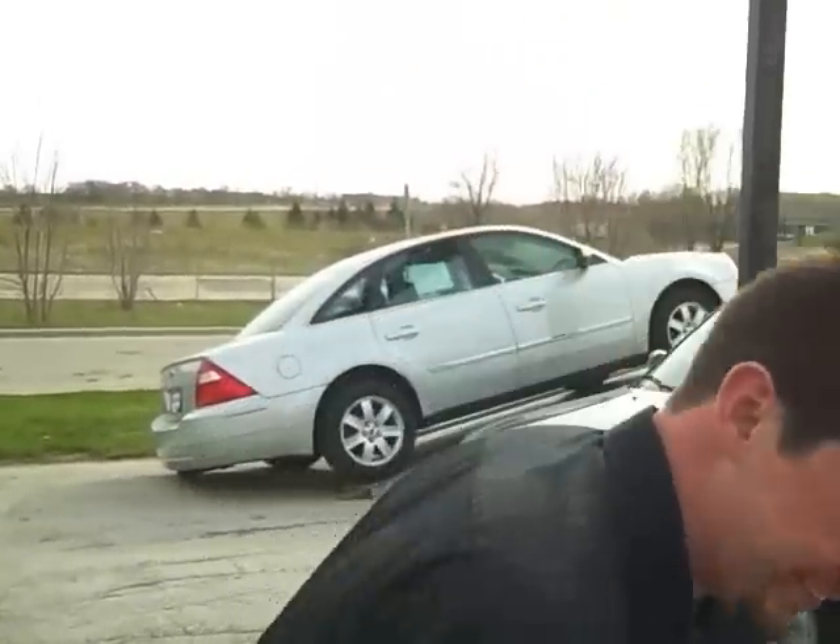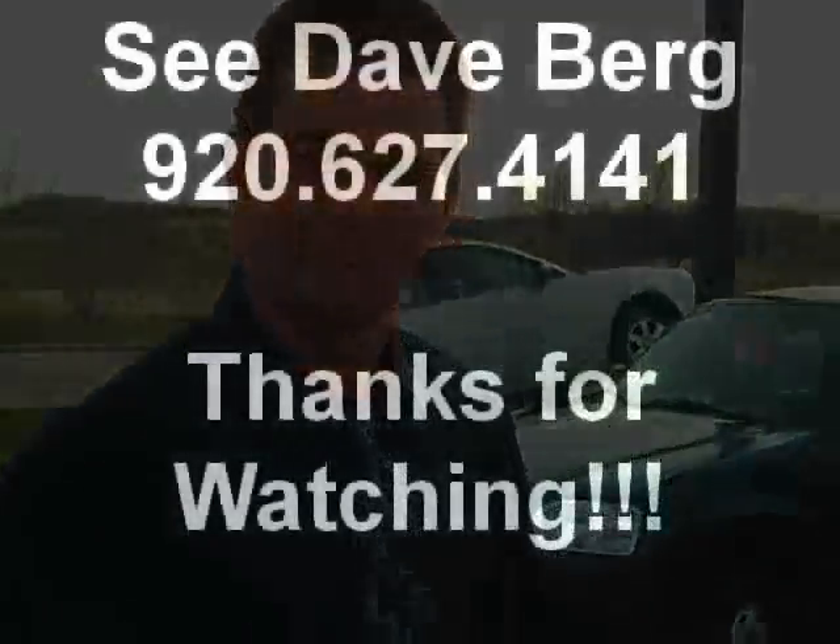All in all, pretty great vehicle. Right now the price we have on this is $4,995 with 110,000 miles — definitely a good investment. Come on in, take it for a drive, see what we can do. Again, this is Dave Berg from Lakeland Automotive, thanks for watching.